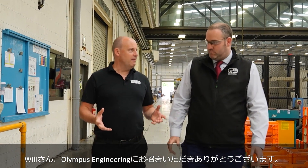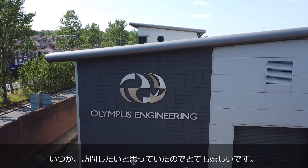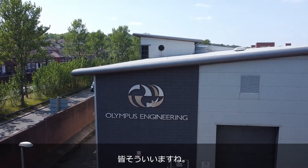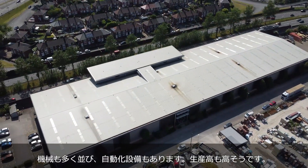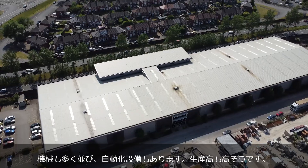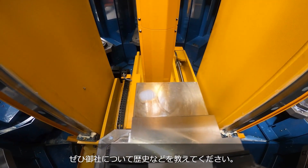Thanks for the invitation here to Olympus. This is the first time I've been here. I've driven through Stoke-on-Trent many times and seen the building, thinking one day I'd have the pleasure to come in. The first thing I note when I come in here is it's huge. You've got a lot of spindles, a lot of automation, and obviously a lot of component throughput. Just tell us about the company and what you do and where it began.